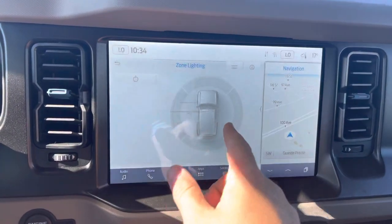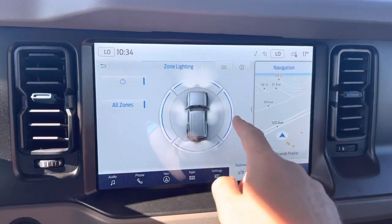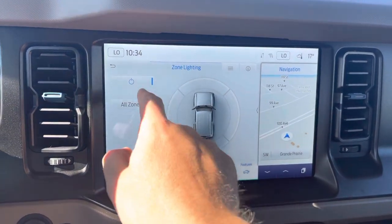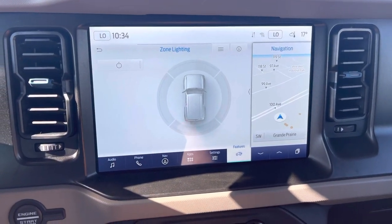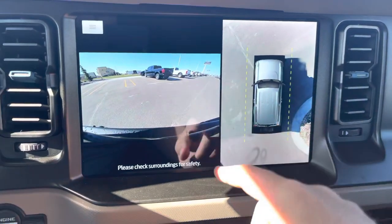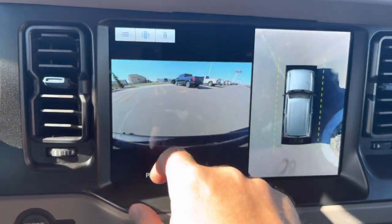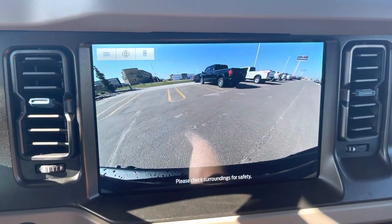This vehicle also has some really cool features including zone lighting. You can turn the whole outside of this vehicle into a giant flashlight — light up all areas or just one side. Really cool if you're in dimly lit circumstances. There's also the all-around camera system — hit the button and you can see all around the vehicle for parking or going down the trail, or switch to just the front camera.